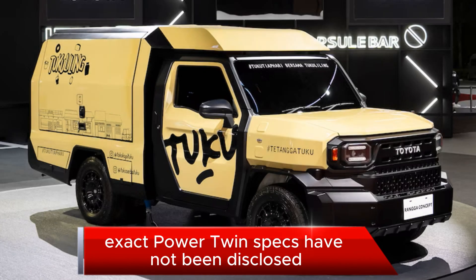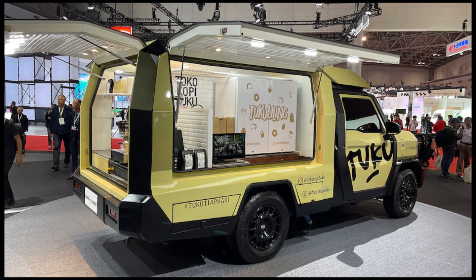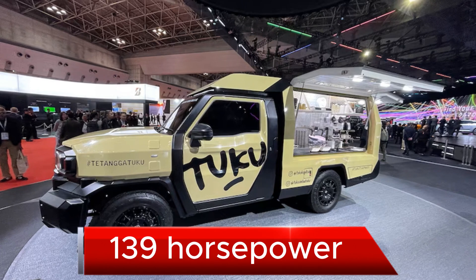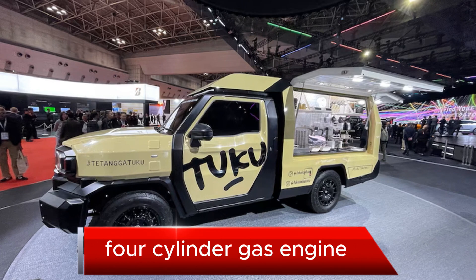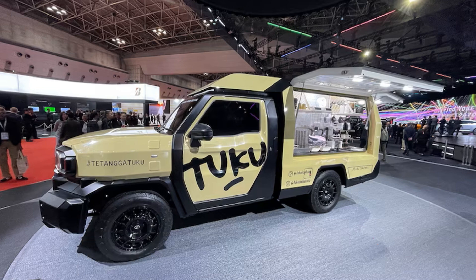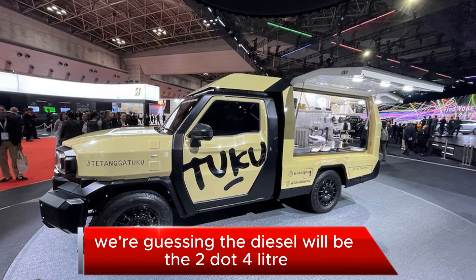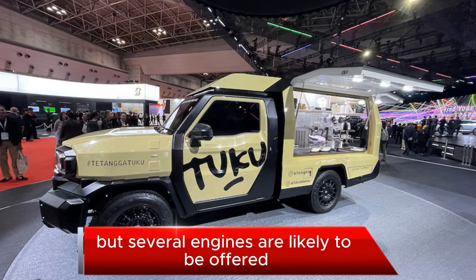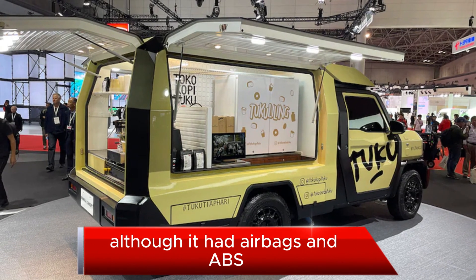Exact powertrain specs have not been disclosed, but we presume our example was fitted with the Hilux's entry 2.0-litre, 139-horsepower, 4-cylinder gas engine and a 5-speed manual transmission. We're guessing the diesel will be the 2.4-litre, 150-horsepower Hilux unit, but several engines are likely to be offered. Although it had airbags and ABS,